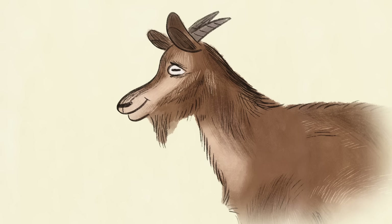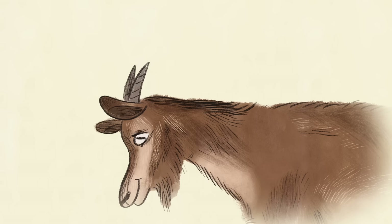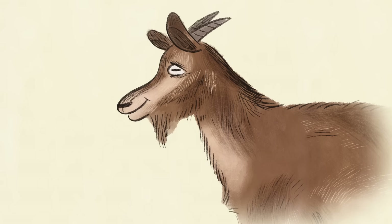In fact, goats always keep their pupils aligned with the horizon, rotating their eyeballs in their sockets as they move their heads up and down.